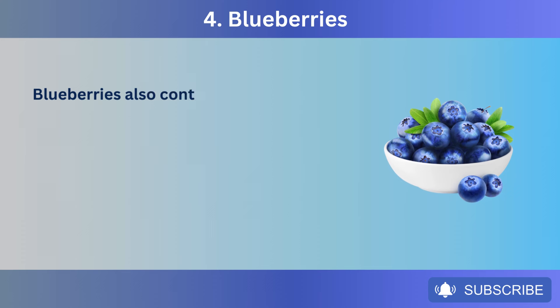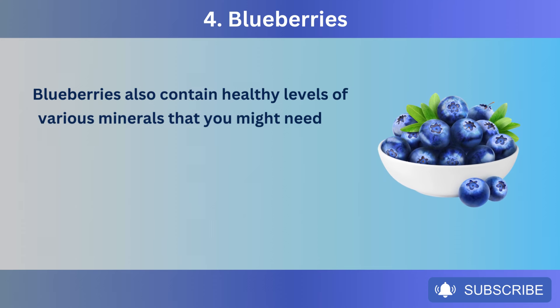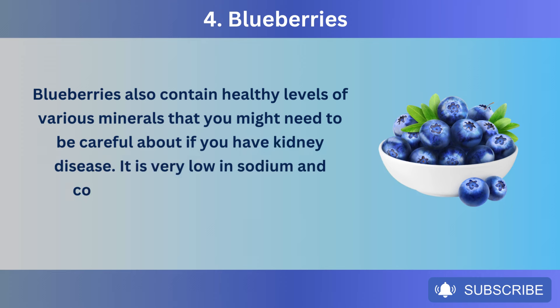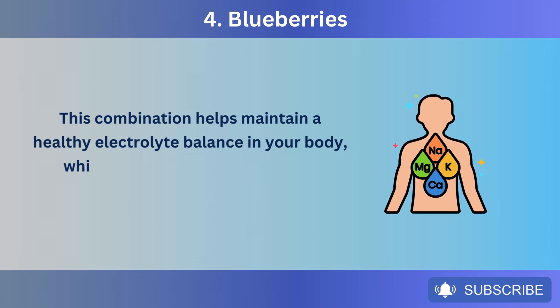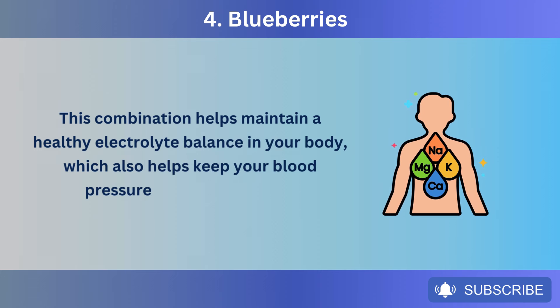Blueberries also contain healthy levels of various minerals. They are very low in sodium and contain moderate amounts of potassium. This combination helps maintain a healthy electrolyte balance in your body, which also helps keep your blood pressure in a healthy range.